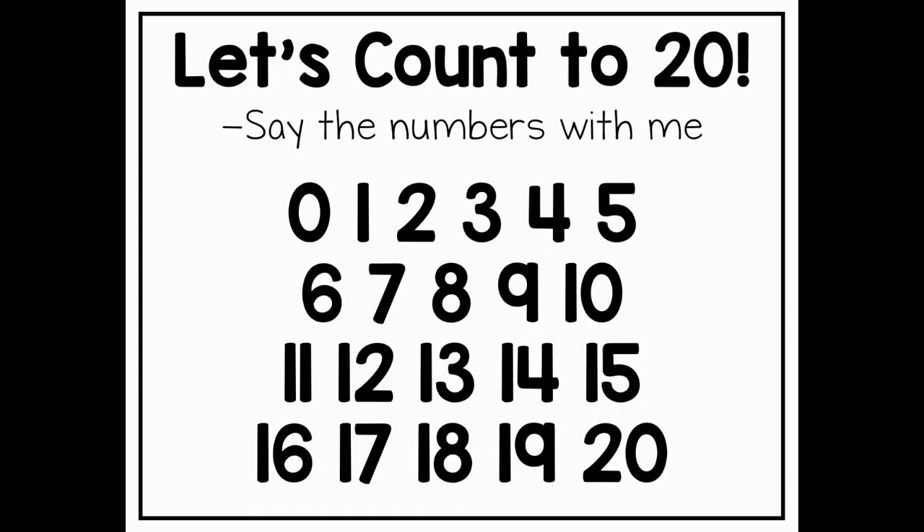Before we start counting objects, let's go ahead and count out loud together. Let's say the numbers — ready?